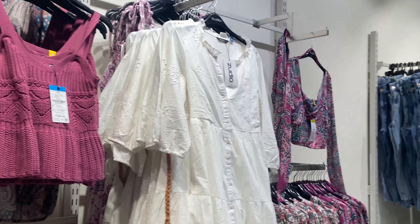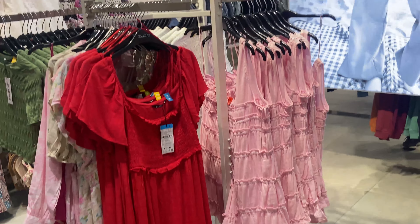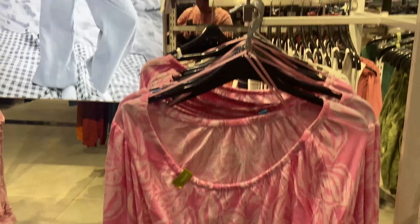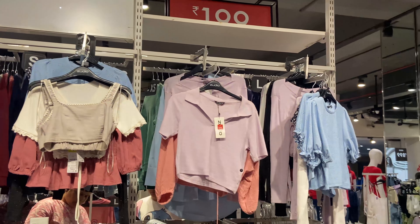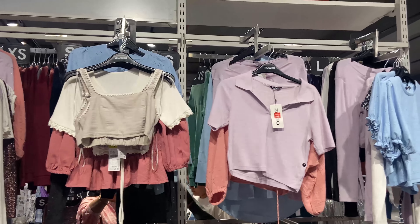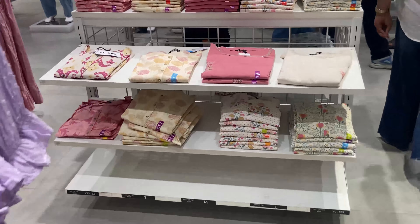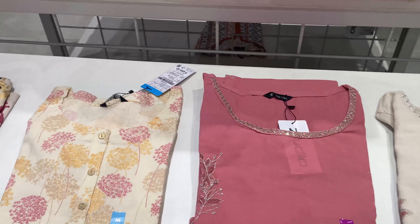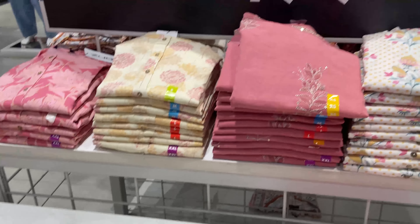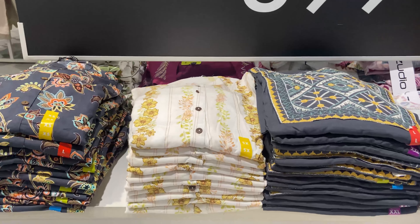Most of the dresses I saw were ones I had already shown in my previous videos — there were no really new ones in the dress section. If you want to check out a new collection, I recommend going on a Friday because they restock and fill up new arrivals on Fridays. They have many sections divided: ethnic, kurta section, formal section, western tops, jeans, dresses, and mainly everything.